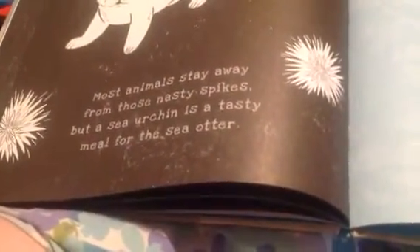A sleek sea otter has spotted something. Can you see what she wants for dinner? See those little flowery looking things? Most animals stay away from these nasty spikes, but a sea urchin is a tasty meal for a sea otter. It's a sea urchin!